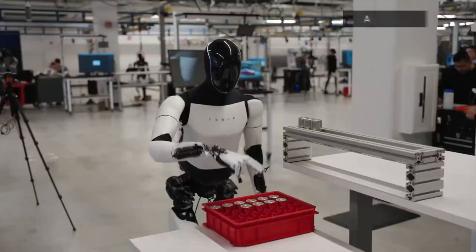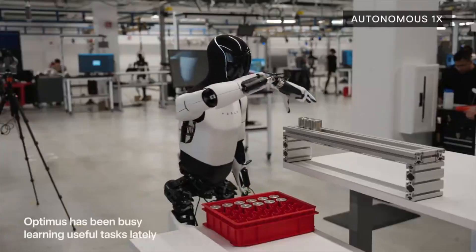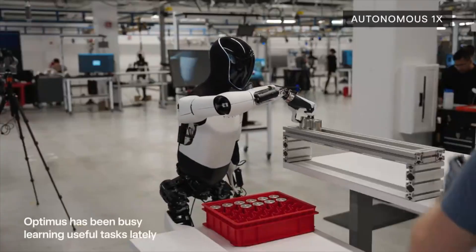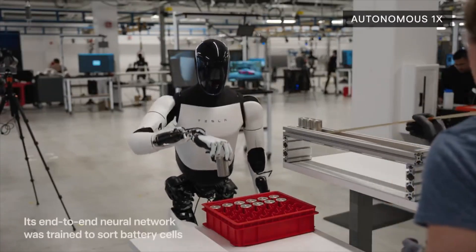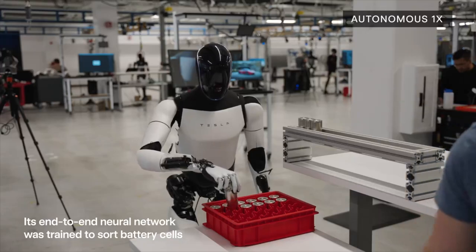February 2023: Elon Musk says Optimus will be offered for under $20,000. As of May 2024, Tesla is continuing to develop the Optimus we are looking at.